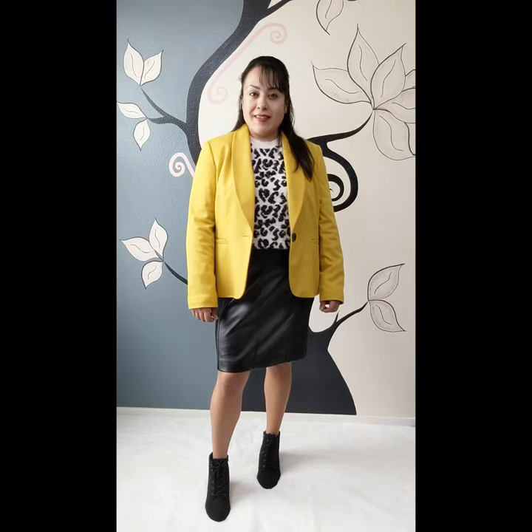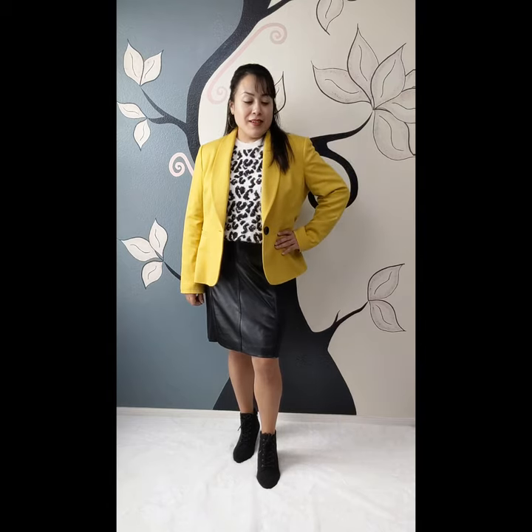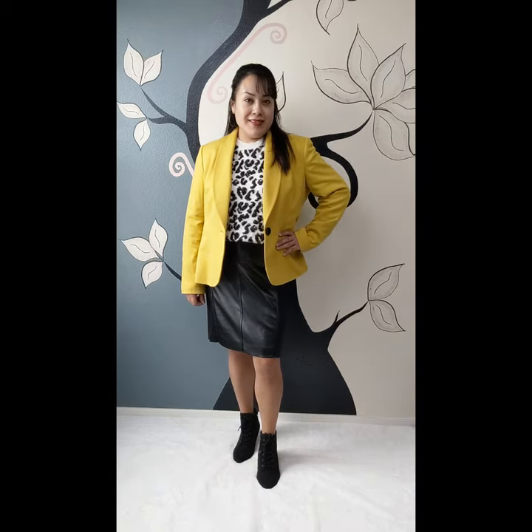In this next look, utilizing the same blazer, I paired it with an animal print sweater, a faux leather skirt, and some black booties. You can also accessorize with a scarf, or for extra warmth you can add some tights.